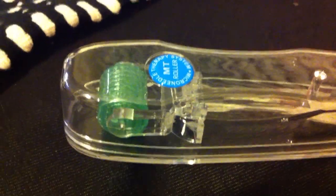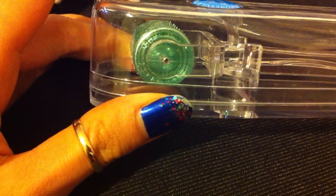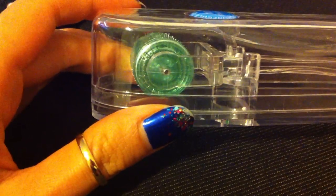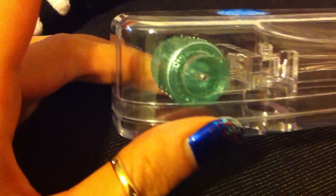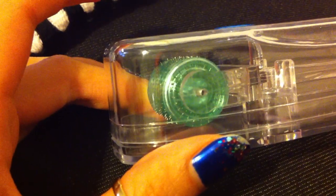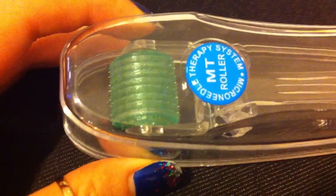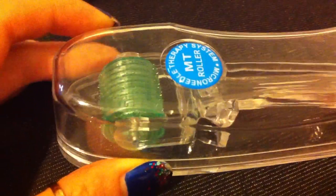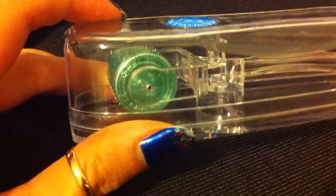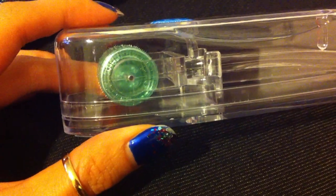So I got my derma roller today and I'm going to be doing a tutorial on it — or just an explanation of what a derma roller is. It looks like a little paint roller with tons of little needles on it and you just roll it on your face. It sounds super scary but the science behind it is actually quite interesting. I'm going to try it out a few times and do a month-long video with pictures of my face.